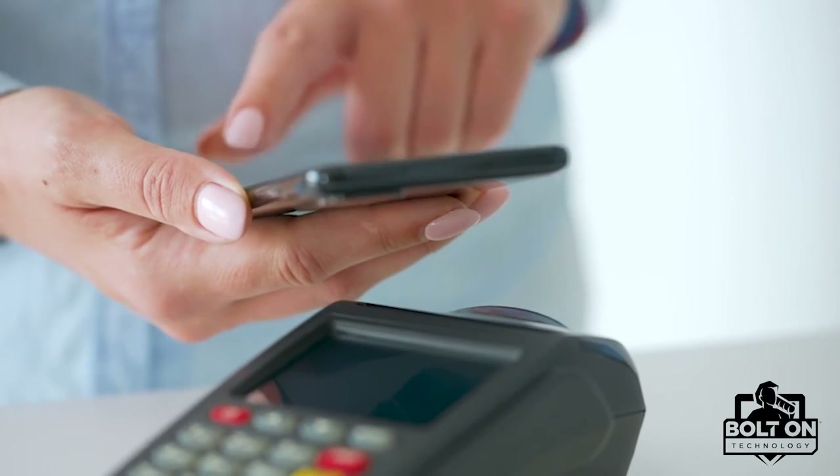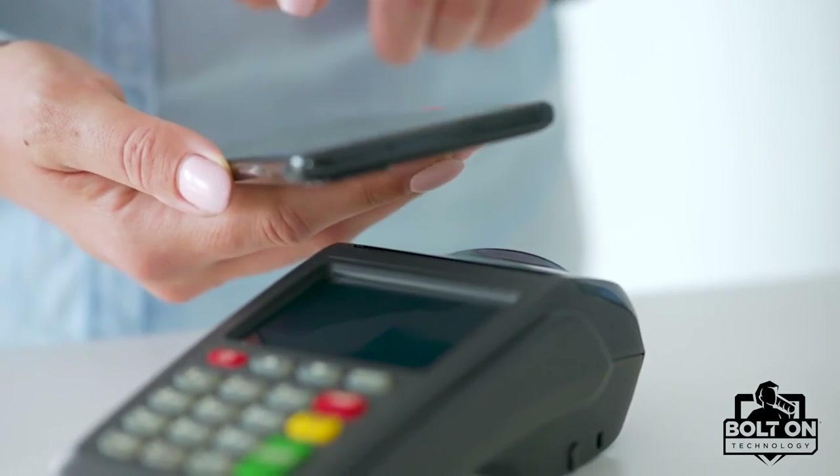Bolt-on technology offers a text-to-pay contactless method. A text message is sent to a customer that includes a copy of the invoice along with a pay button. When the customer wishes to pay, they tap the pay button on their phone. The software automatically populates all the customer's info including address. Customers can then scan their credit card and sign on the phone with their finger, sending the payment on its way with a single tap.